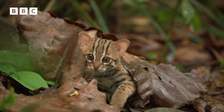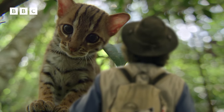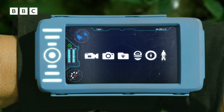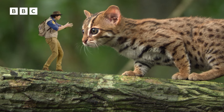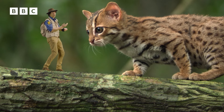Something's coming my way. Hello my friend, I'm Andy. Sorry about earlier, I didn't mean to scare you. According to my gizmo, this is a rusty spotted cat. It's the smallest species of cat in the world. This one's almost fully grown and would still fit into the palm of my hand, if I was normal size.